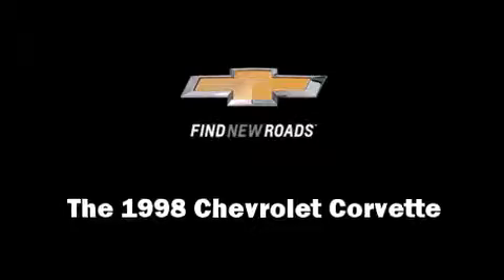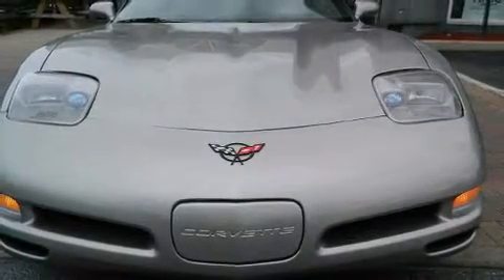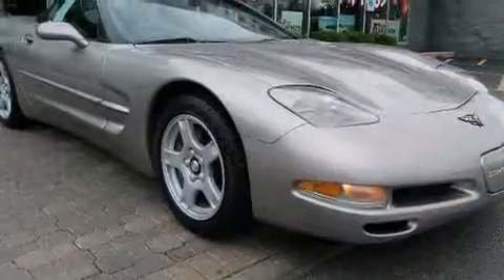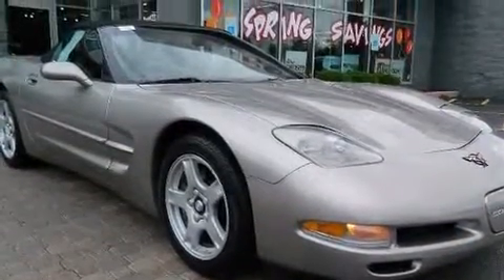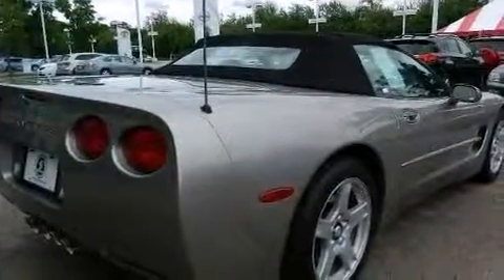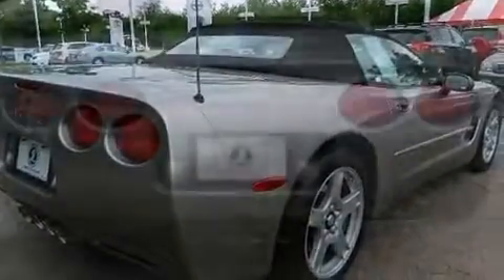The 1998 Chevrolet Corvette — this two-door, two-passenger convertible provides exceptional value. Chevrolet made sure to keep road handling and sportiness at the top of its priority list. It features an automatic transmission, rear-wheel drive, and a powerful eight-cylinder engine.